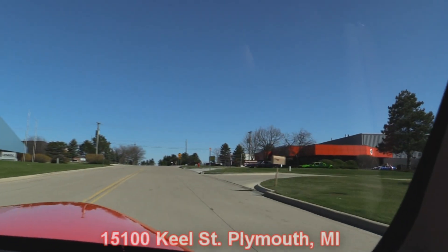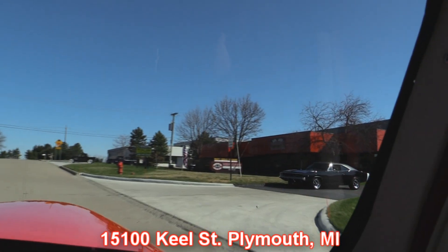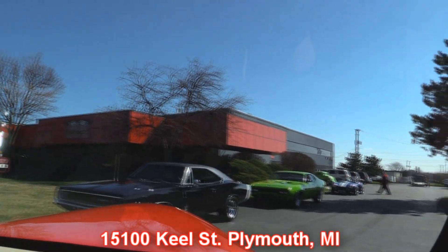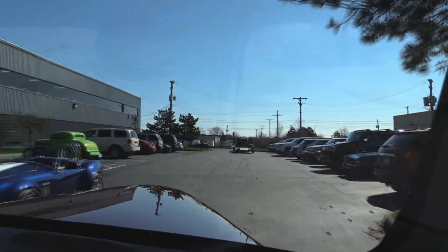Here's our shop right here. We're at 15100 Kiel Street in Plymouth, Michigan. Take a look at that beautiful '68 Charger sitting out front, and the Road Runner, and the Cobra — man, we've got a bunch of them. So stick around, because we're going to put this baby up on the lift so you can check out the underside too.